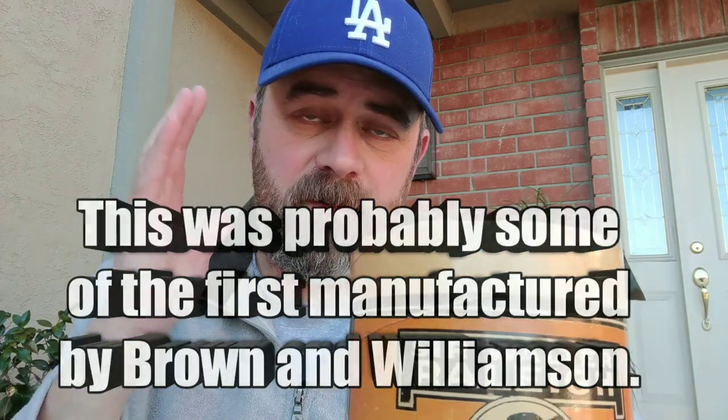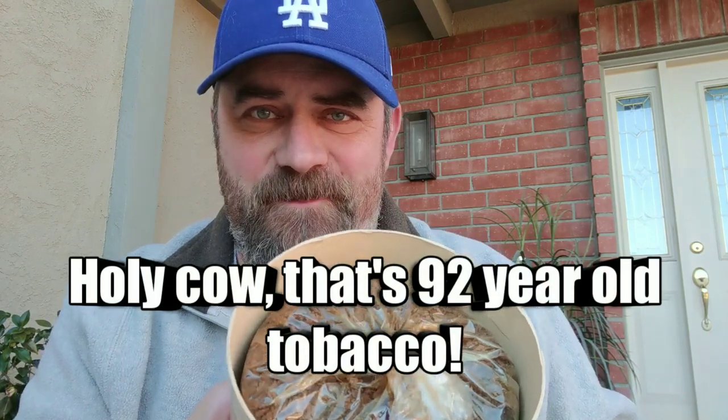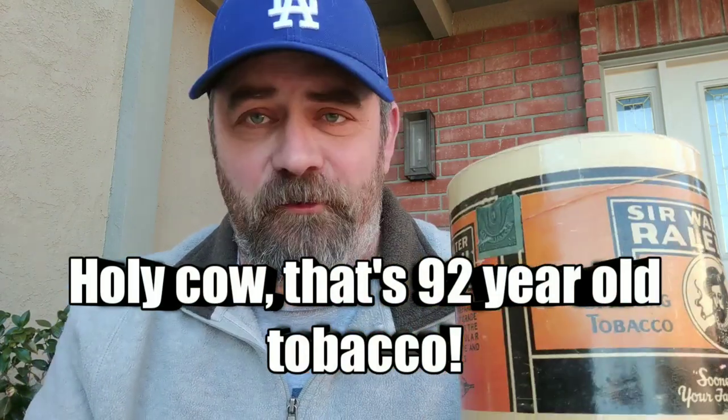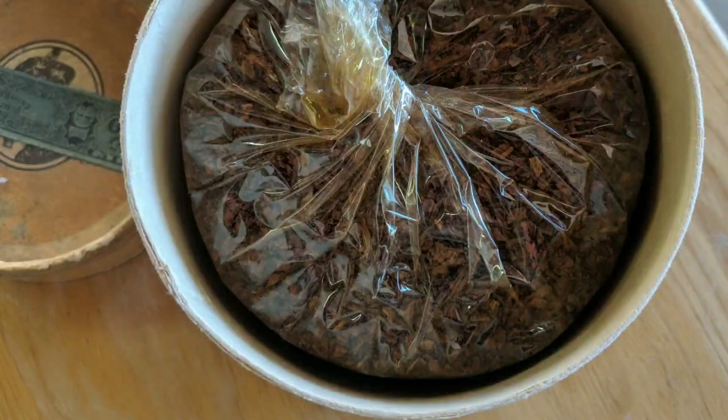Now we've all seen these tins before, so that's no big deal, right? There's lots of little tins. Well, let's take the lid off this cool little cardboard tin and look what's inside — it's a full pound of tobacco. This was unopened, and it wasn't sealed in any way, so of course it's horribly dried out.